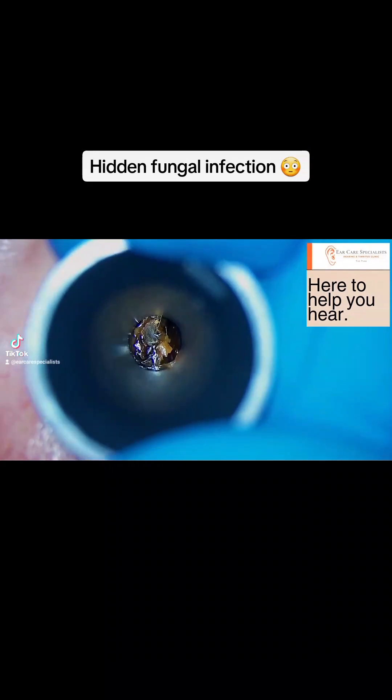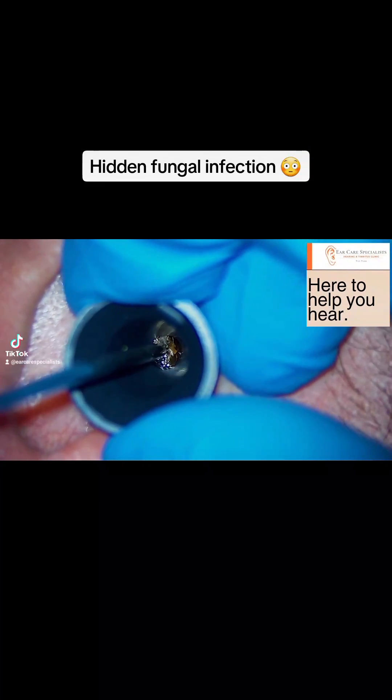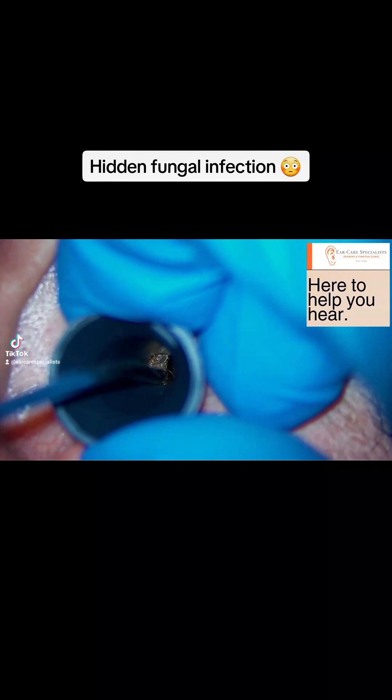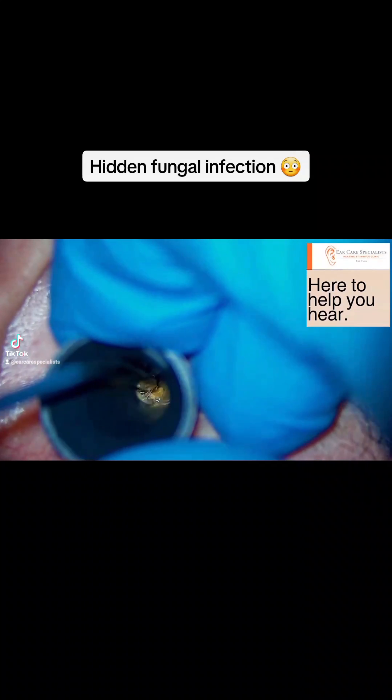Hi everyone, Dr. Jeff here from Ear Care Specialists in Nottingham. I haven't made a video in a little while, so thank you for joining me. I've got lots of videos lined up in the next few weeks to release.